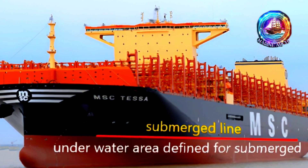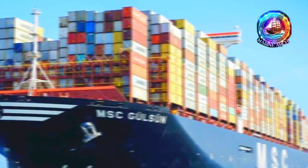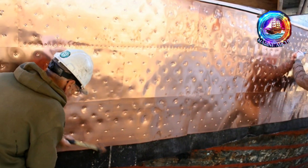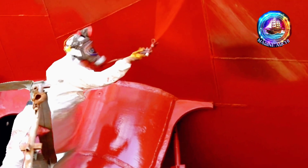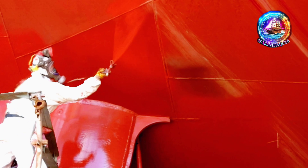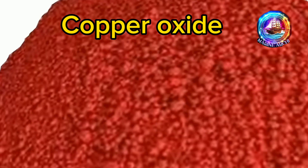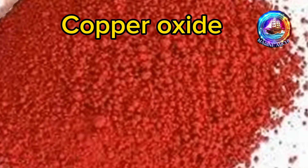In conclusion, the different colored ship bottoms serve to separate and protect. While anti-fouling paint has come a long way from copper plates to sophisticated modern solutions, most ship bottoms are still painted red due to tradition rooted in the use of copper oxide paint.